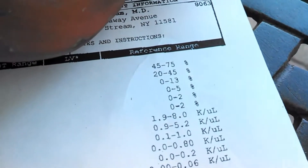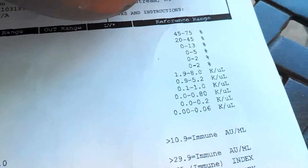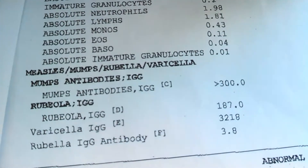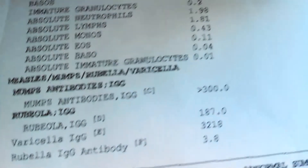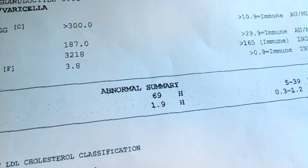Poly, lymphs, monos — all normal, right in the normal range. I don't know what some of this stuff means; I should know and I should be doing more research, but I've been a little lazy and busy with school. I haven't been able to make too many YouTube videos because of school, but I'm not a doctor — I'm a music major, I play the piano, and I run.